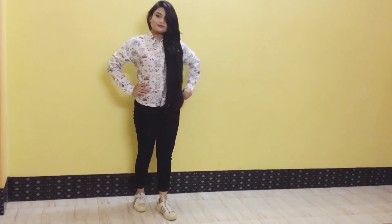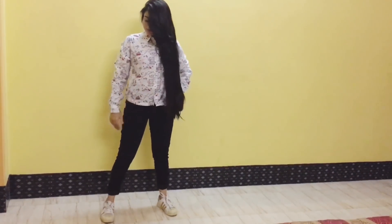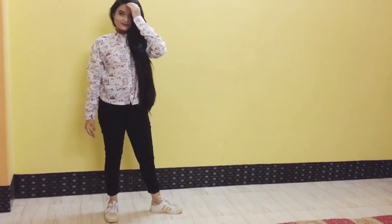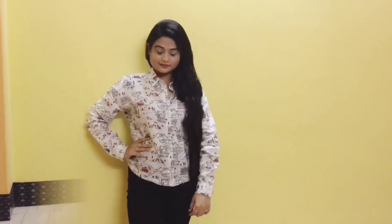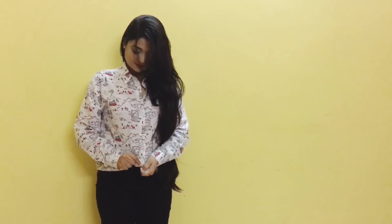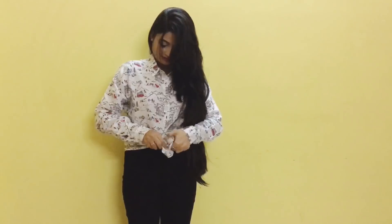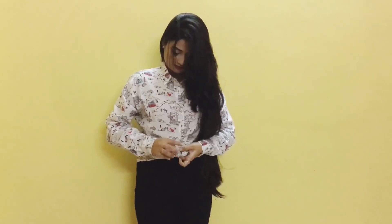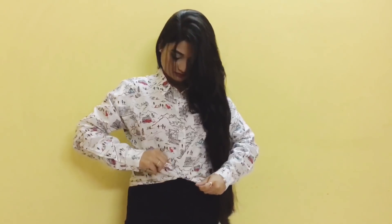For the next look, I'm wearing this white printed shirt with a pair of black jeans and white shoes. For you girls, you can tie up the shirt like this — it really looks cool in this way.